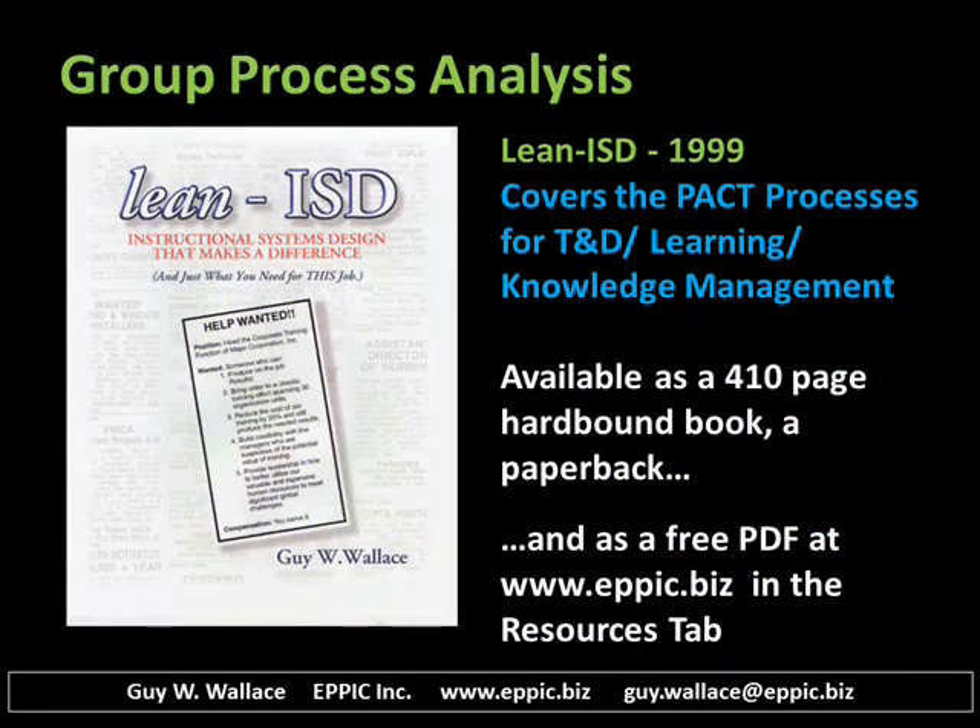This was all covered initially in a book published in 1999 that had been under development for almost 15 years at that point. It's available as a 410-page hardbound book, a paperback, or if you prefer, a free PDF that you can print out yourself or simply review online at my website in the resources tab.